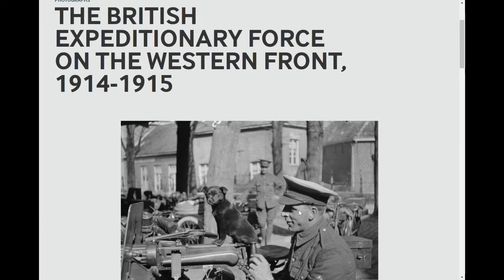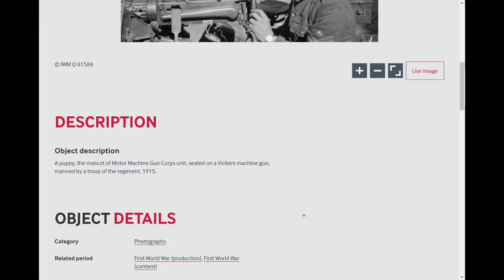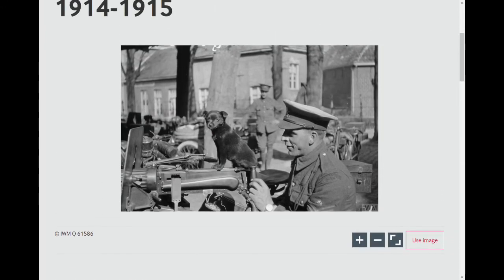Here we go with another photo analysis. I'm recording this just after the anniversary of the formation of the Machine Gun Corps, October the 14th, so I wanted to do something Machine Gun Corps related. This photo is — but it isn't — because it identifies a member of the Motor Machine Gun Service. The caption reads: a puppy, the mascot of a Motor Machine Gun Corps unit, seated on a Vickers machine gun manned by a troop of the regiment, 1915. It's taken by Second Lieutenant Barclay, who took a series of photos in this Q series, all within two or three of each other.